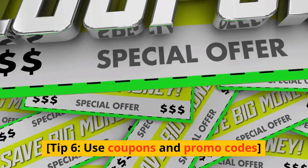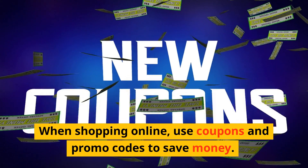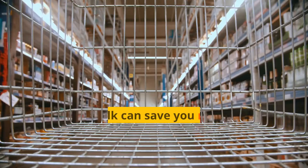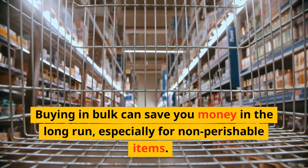Tip 5: Use cashback and reward programs to earn money or points while shopping. Tip 6: Use coupons and promo codes. When shopping online, use coupons and promo codes to save money. Tip 7: Buy in bulk. Buying in bulk can save you money in the long run, especially for non-perishable items.